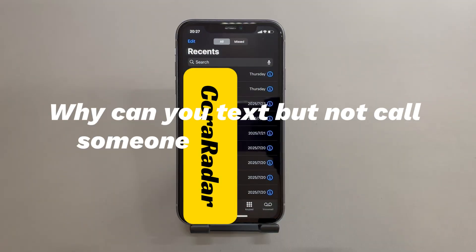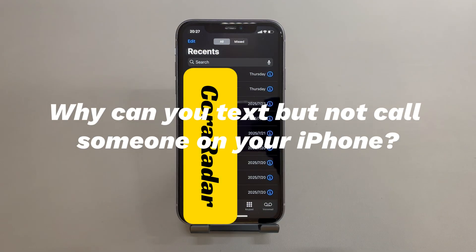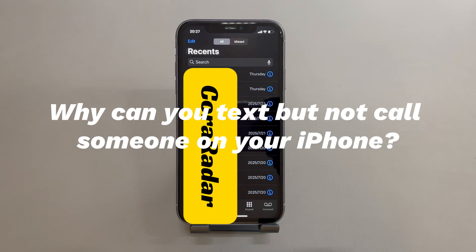Why can you text but not call someone on your iPhone? In general, sending text messages can be through either cellular network or Wi-Fi, while the phone call only works with a stable cellular network. So, if your iPhone won't make calls but can text, it can be due to weak cellular network signal, malfunctioning phone app due to system interruption, incorrect call settings, and technical issues on the phone carrier's end.